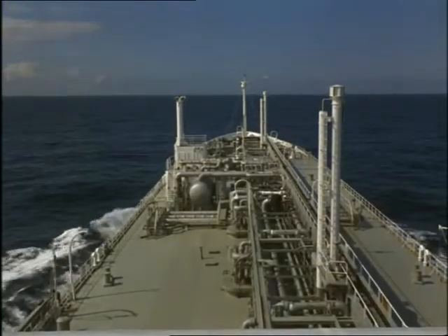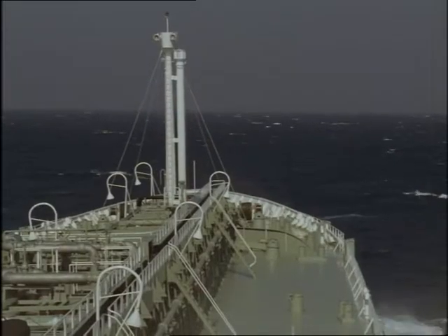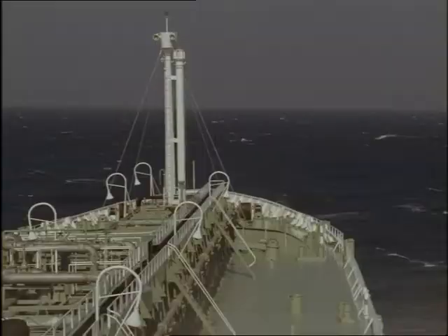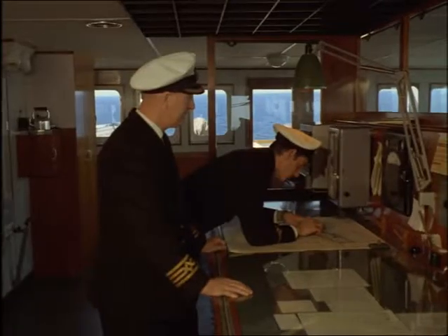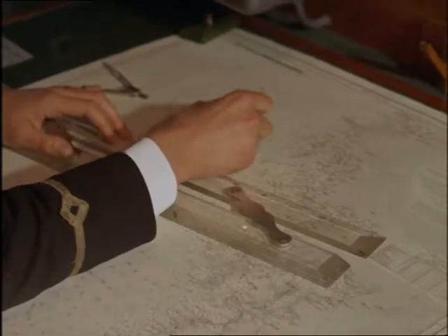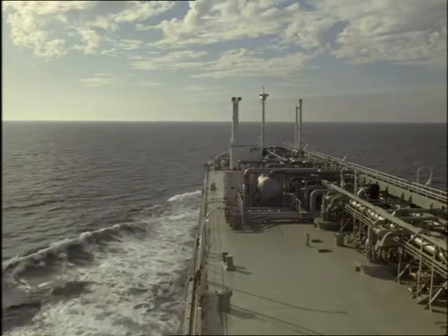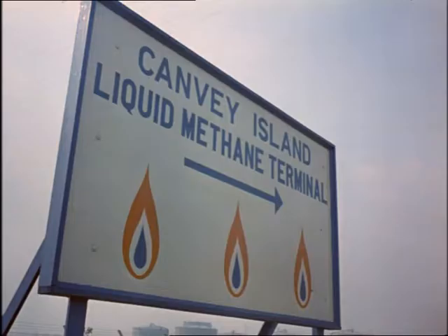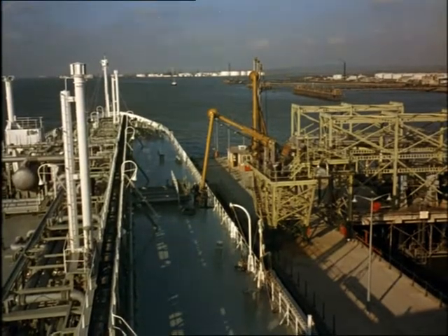Every week, one of two remarkable ships ploughs her way northwards through the long rollers of the Bay of Biscay. Her cargo? Gas. Methane gas. Frozen until it's liquid. A shipload of gas for the homes and industry of modern Britain, brought from the distant Sahara Desert. Between them, the two ships are capable of looking after a tenth of the nation's total gas needs. Once every six days, on a round-the-year schedule, one or other of these ships docks at Canvey Island on the Thames Estuary.